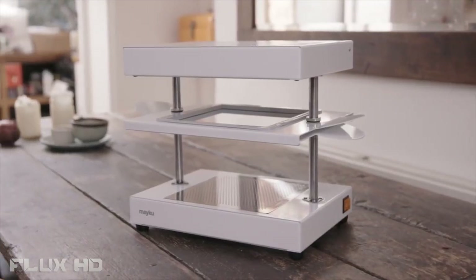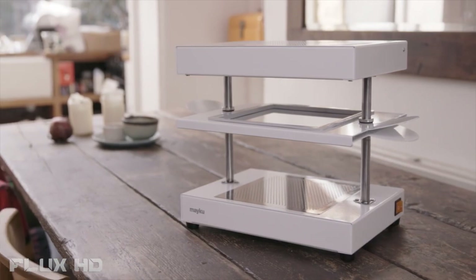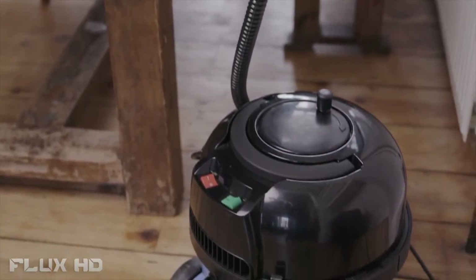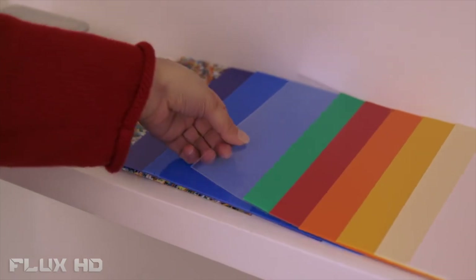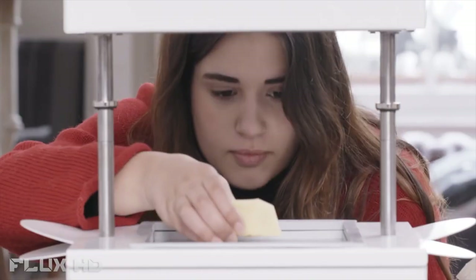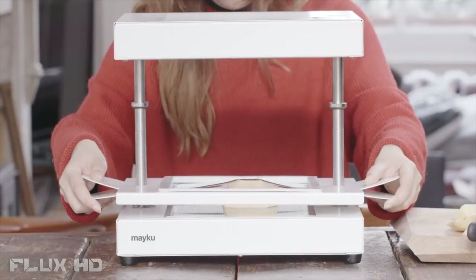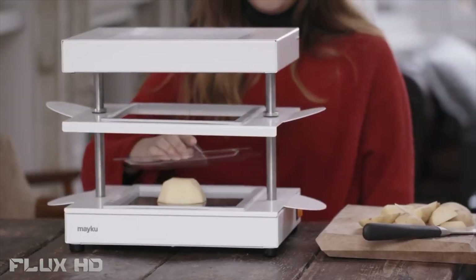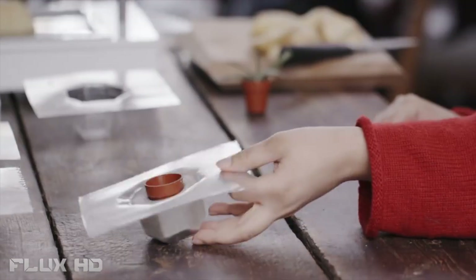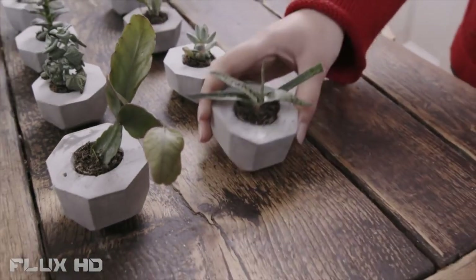Meet the Meku Form Box. It's a factory that fits on your tabletop. It works with any vacuum cleaner and a whole selection of different materials. First, make your design and place it on the bed. The Form Box molds a 3D shape in seconds. Take it out and start a production line right from your tabletop, so you can bring your first collection of products to life.